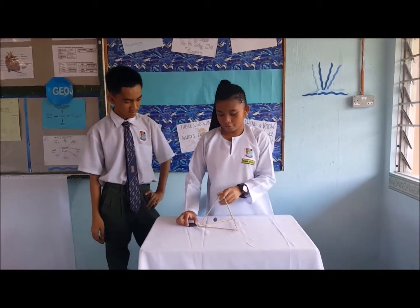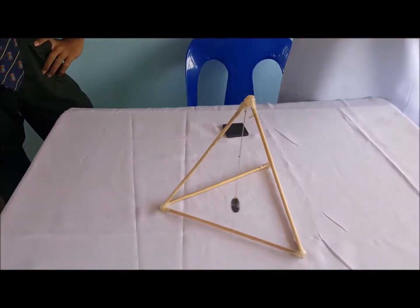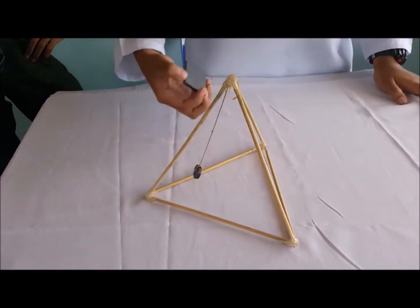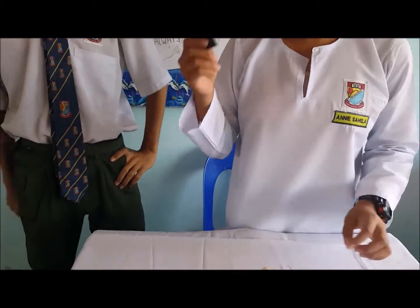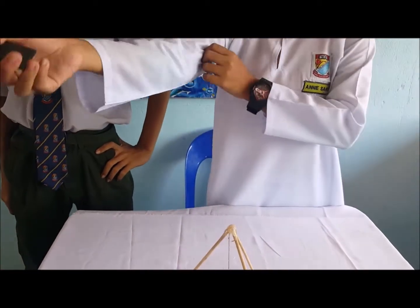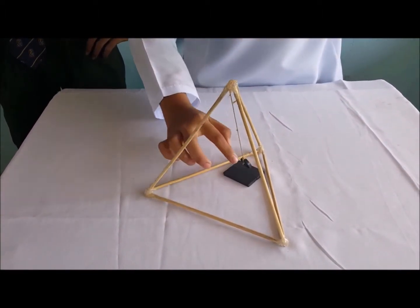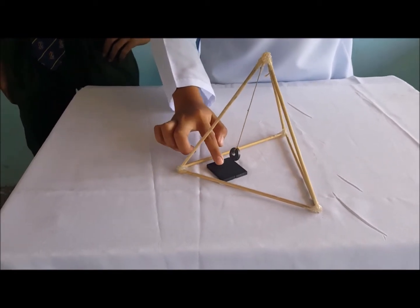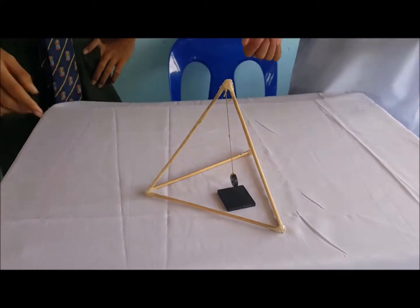Now, I'm going to show you something. This is only the beginning of the experiment procedure. Do you see what I'm holding now? A magnet? Yes! This is a rectangular magnet. Look how I'm going to put this. Wow! You want to give it a try? Of course Annie, thank you.